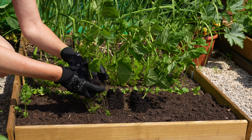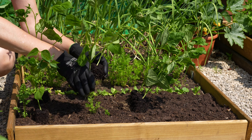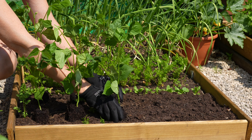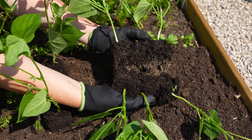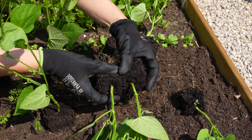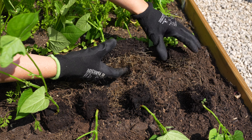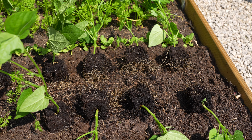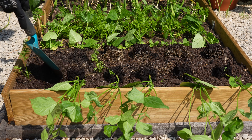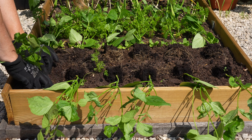I used the space to plant some French beans. I've loosened the soil and now I'm spacing them out. As I have limited space I'm planting them a little bit closer together. Planting is easy — simply dig a hole and pop them in. With the warmer weather you can also sow your beans directly into the soil.